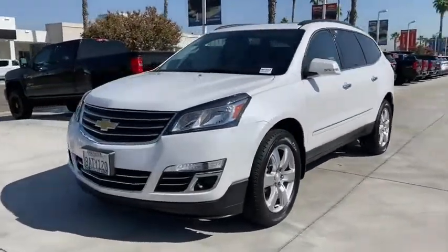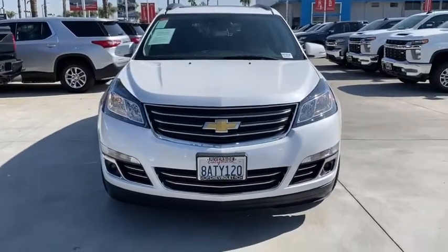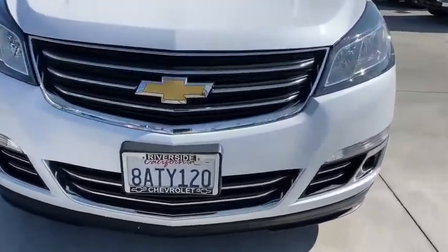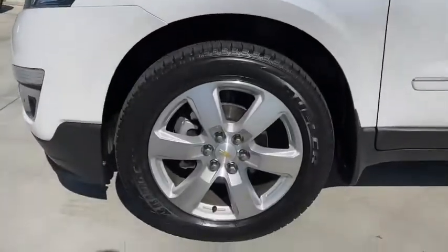Remote vehicle start, floor mats, four-wheel disc brakes, heated and cooled front seats, universal garage door opener, center armrest, compass, fog lights, electronic stability control.